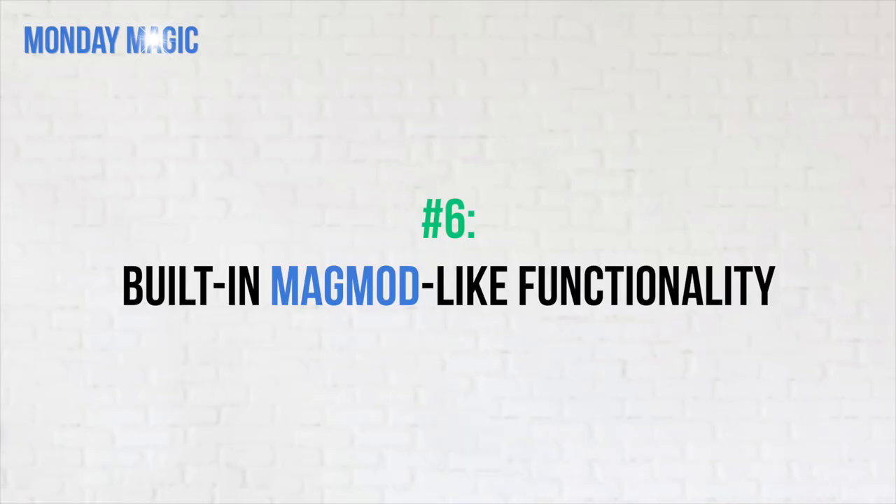Finally, reason number six: Profoto flashes have MagMod-like capability built right into the flash. Flash modification is increasingly popular and MagMod has become one of the leading brands of modifiers. But the cool thing about the Profoto is there is a magnetic attachment system built right into the flash, which makes adding different enhancements and modifications insanely easy. If I need to make the light bigger or change the color, I can do it all with built-in equipment. Game changer.